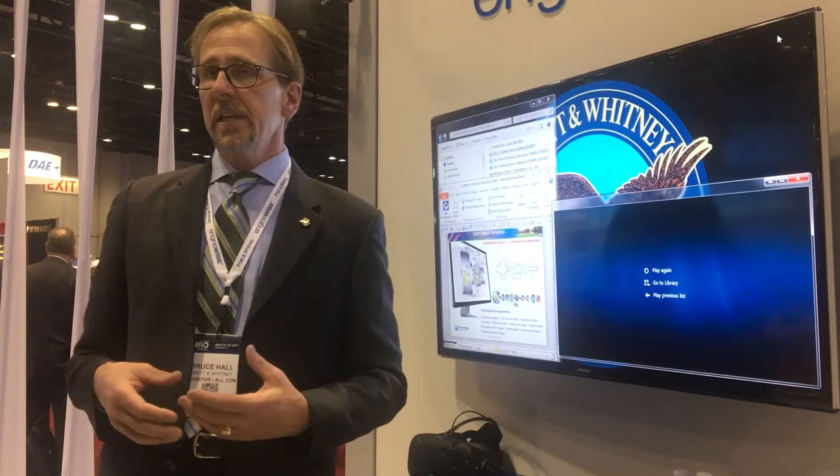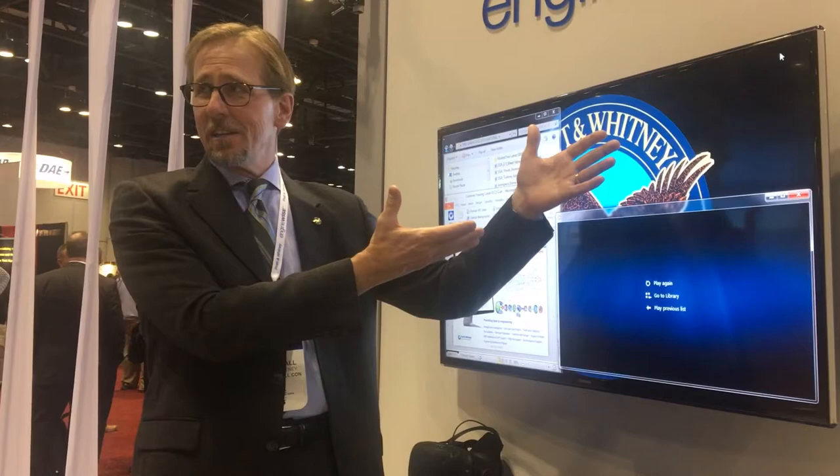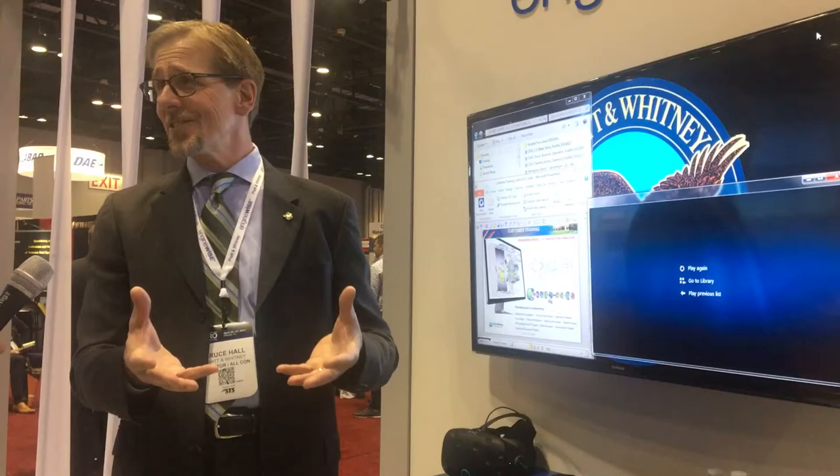That's where we've been heading with the technology for probably the last two or three years. The customer training group has been doing this for about 85 years, and really up until about five to ten years ago, we kept training the same way. It was just the instructor stands up in front, points to something on the board, we talk, we point — that's training — and then we test.